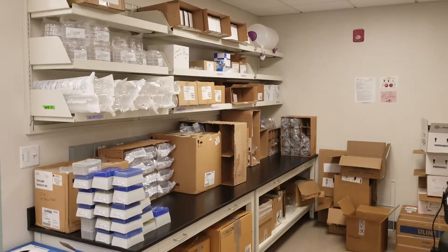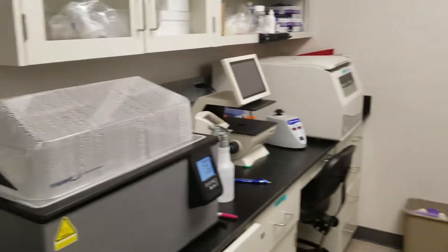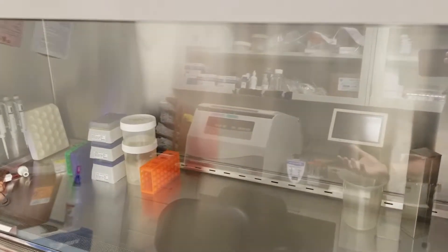We have a ton of boxes. We have these cool instruments for RT-qPCR, which allows us to look at the expression of a given gene in a sample that we're looking at. In this room we have the cell culture room. Over here is the cell culture hood, which allows us to work with cells without getting them contaminated. And over here we have a centrifuge specifically for spinning down cells.